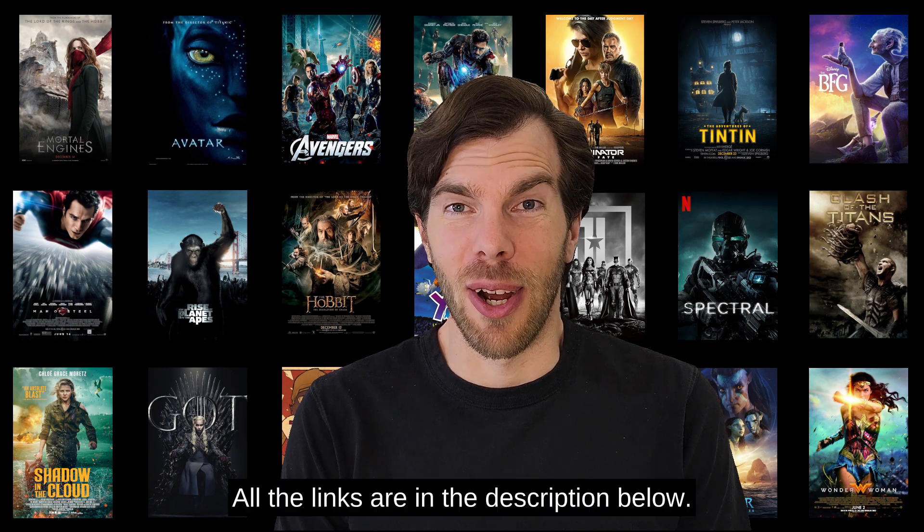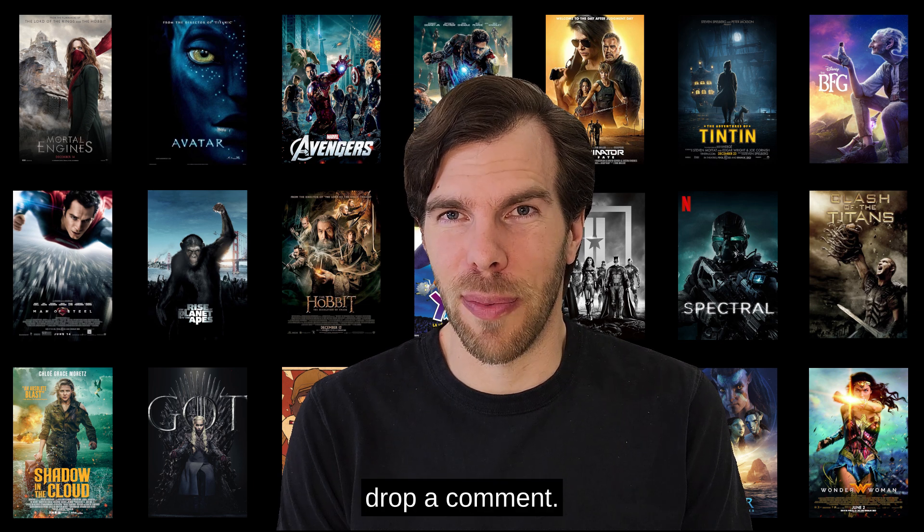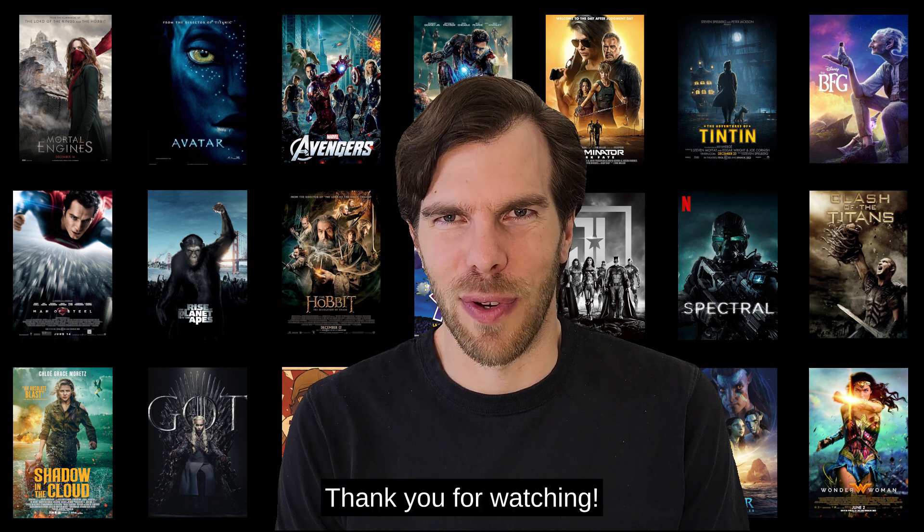That's it for today's episode. All the links are in the description below. If you learned something new today, please like and subscribe. If you have any questions or if you're experimenting with any of these techniques, drop a comment — I always enjoy seeing what you're creating. I will see you in a couple of days for another episode of AI and VFX. Thank you for watching.